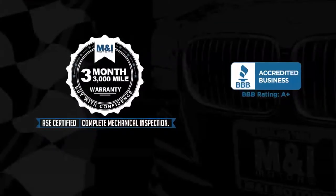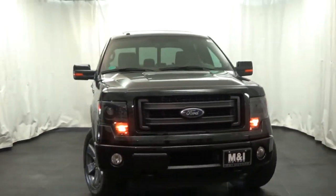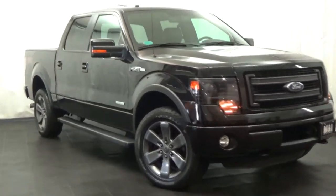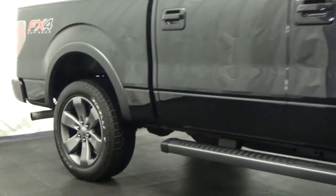M&I Motors is thrilled to show you this rugged 2013 Ford F-150 Limited Crew Cab with 4-wheel drive, a 3.5-liter V6 with EcoBoost, and the FX4 package.